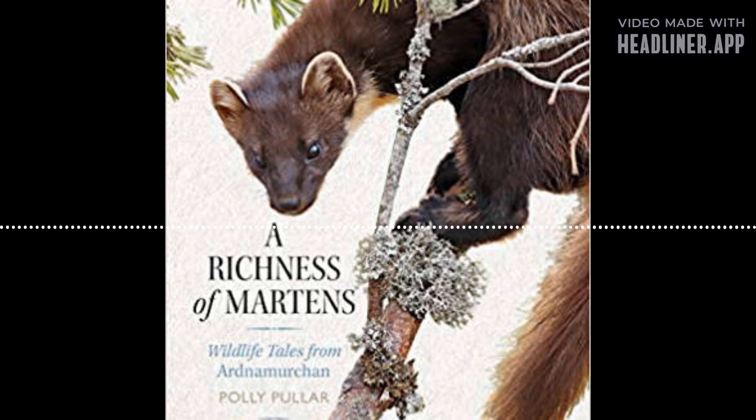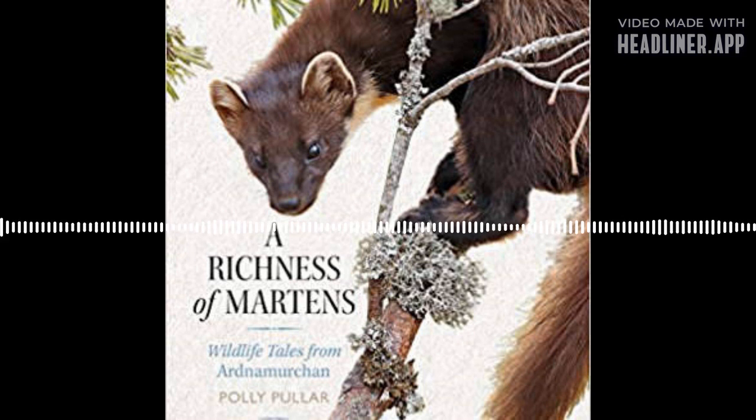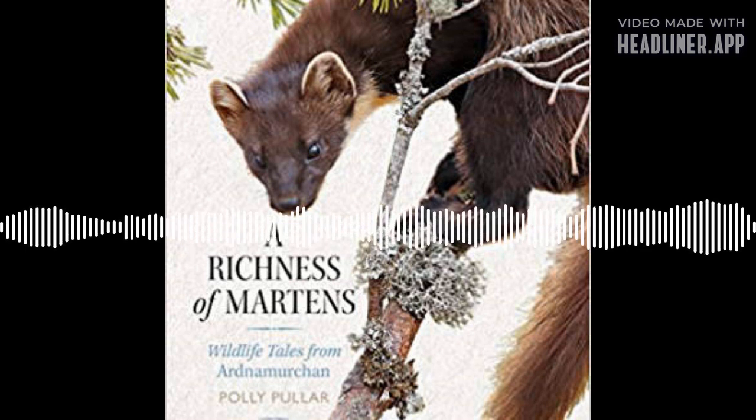I had an interesting patient this morning — very sad because we had to put it to sleep. It was the first time I'd ever had a tree pipit handed in. An absolutely enchanting little bird, but its wing was literally hanging off. Somebody had just found it on a path — whether it had landed badly or something had had it, I don't know. It had no other injuries, just a broken wing.